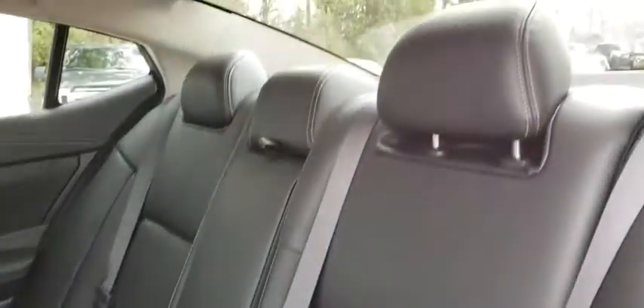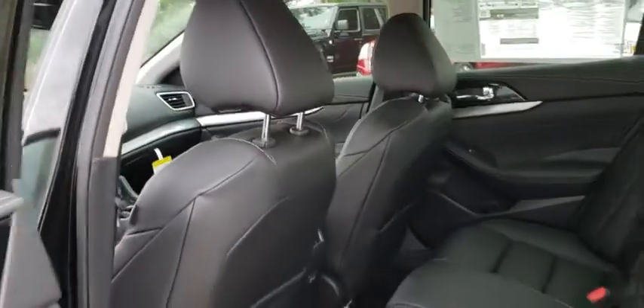Rear window defroster, trip computer, security system, power windows, brake assist, panic alarm, overhead console.